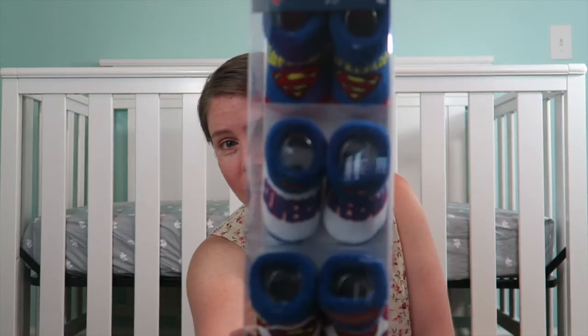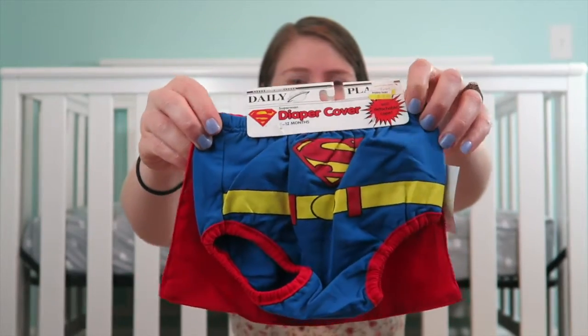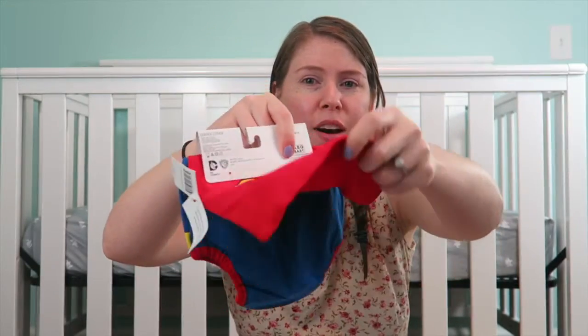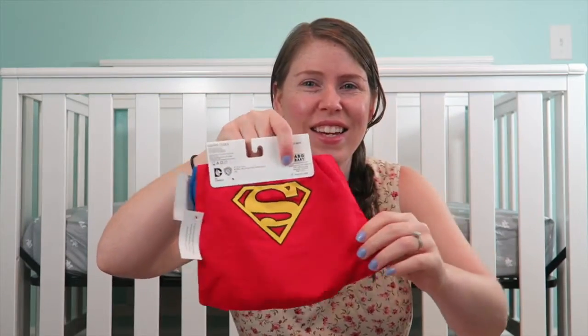And lastly, clothes-wise — it's the last thing. My husband loves Superman. Socks, sleepers, diaper cover — oh my goodness. And look, the best part: it's got a little cape on the butt! Okay, so that is all of the clothes I have. Now I'm going to show you guys our diaper bag.